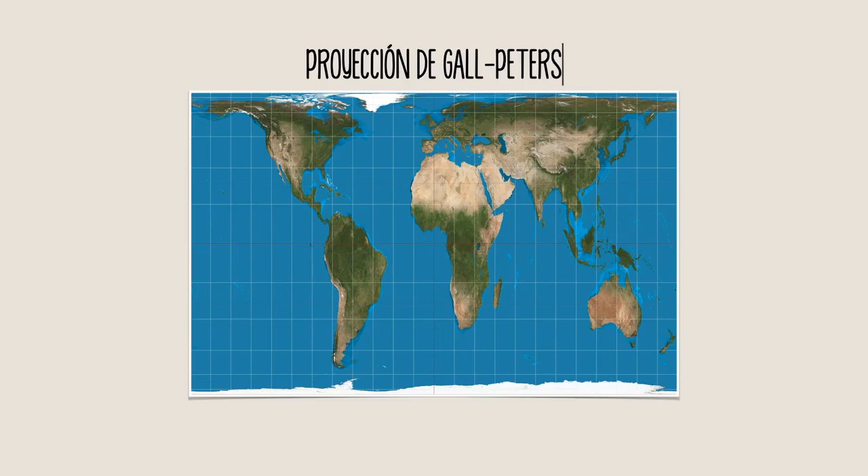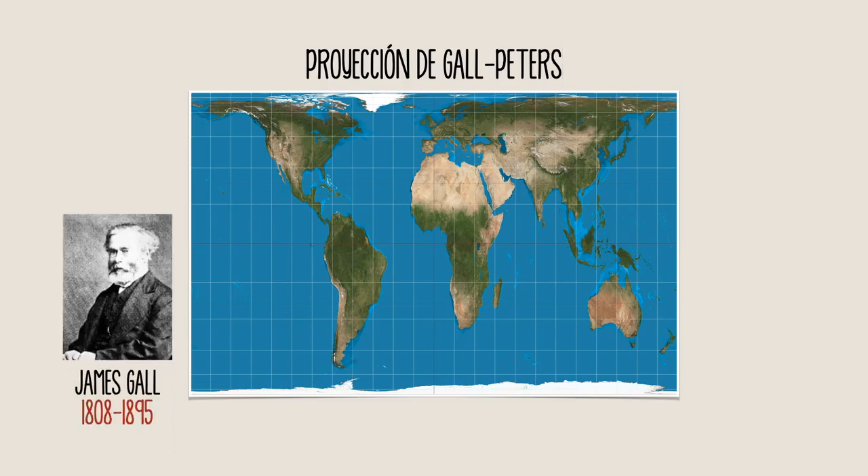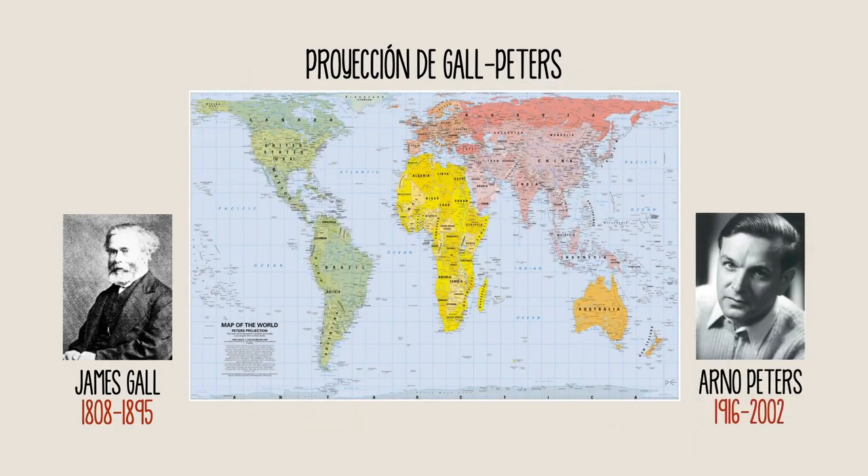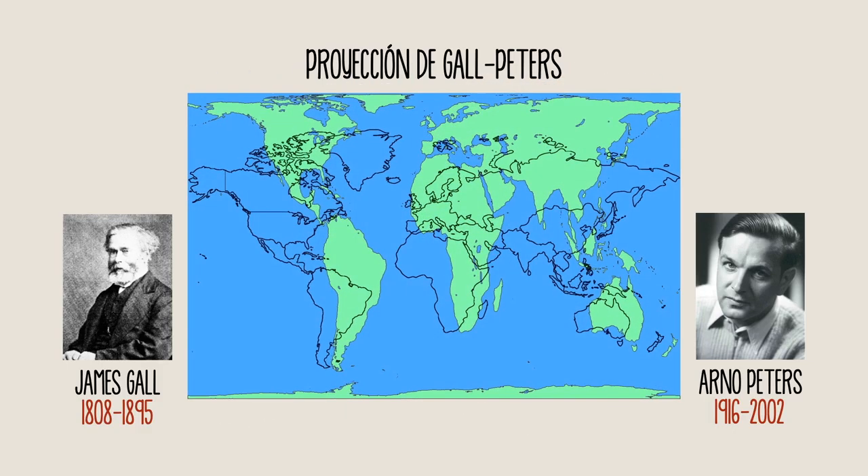Halfway through the 19th century, James Gould published a map that proportionally represented all the continents, later popularized by Arno Peters, giving a very different image of the world from the one we knew. The Peters projection tries to escape from the Eurocentric image of the world, maintaining the real surface of the countries, but modifying the forms and distances.